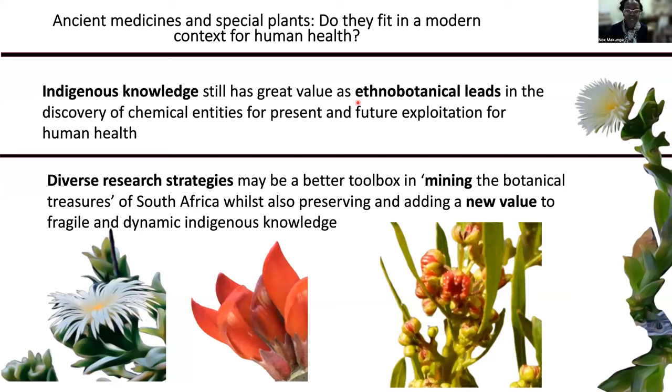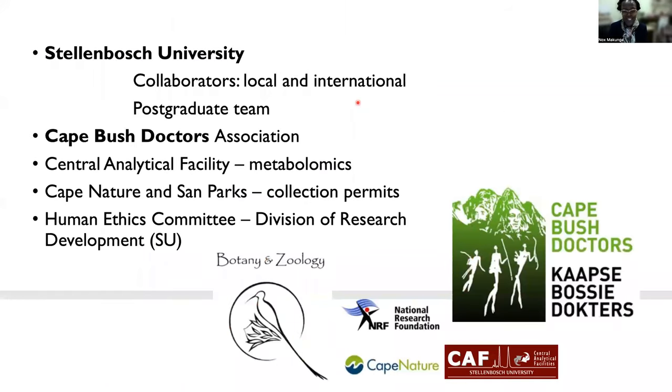So I hope I've been able to convince you with this exploration of plants here in South Africa that our biodiversity is interesting, our indigenous knowledge is somewhat unique, and it is an exciting place to study phytochemicals. Thank you very much for your attention, and I'm happy to take some questions.